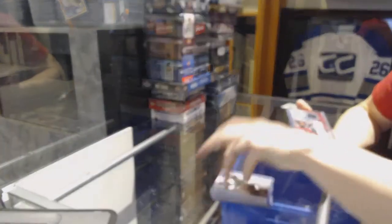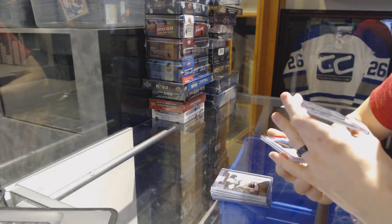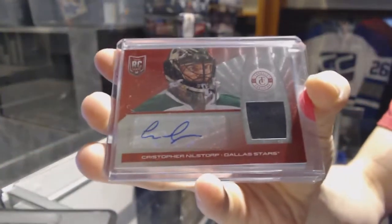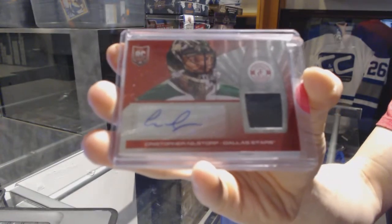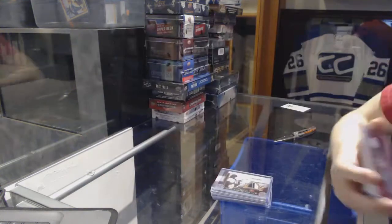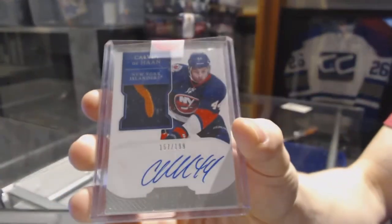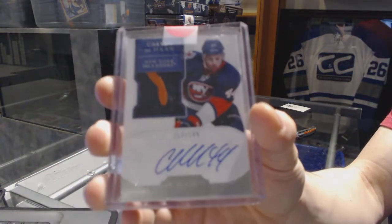We've got a 13-14 Totally Certified Platinum Red rookie jersey autograph, number 39 of 50, for the Dallas Stars, Christopher Nilstorp. And an 11-12 Dominion rookie patch auto, number 10 of 199, for the New York Islanders, Calvin Dohan.